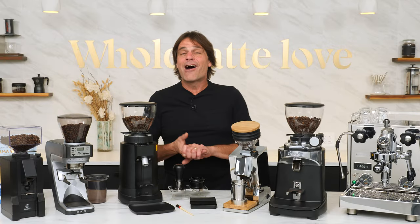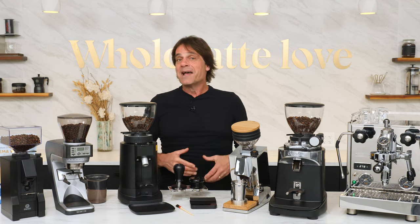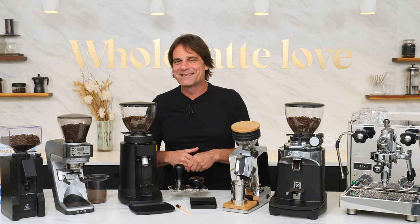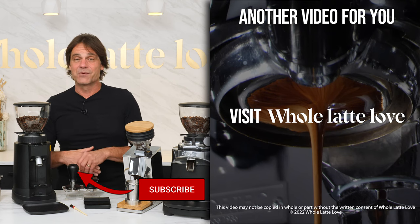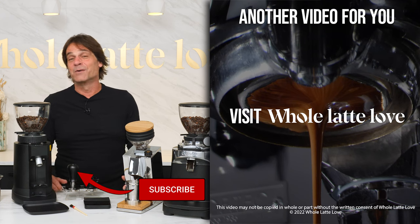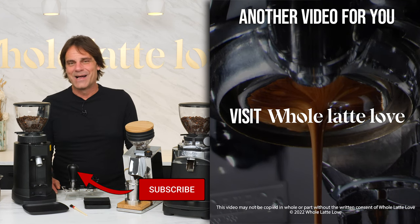So those are our top five favorite espresso grinders of 2022. If you have questions on these or anything coffee, use those comments and I'll get you a detailed answer. And if you love coffee and espresso as much as I do, I invite you to subscribe to the channel. I'm Mark, thanks for watching, and I hope to see you back here soon for more of the best on everything coffee, brought to you by Whole Latte Love.